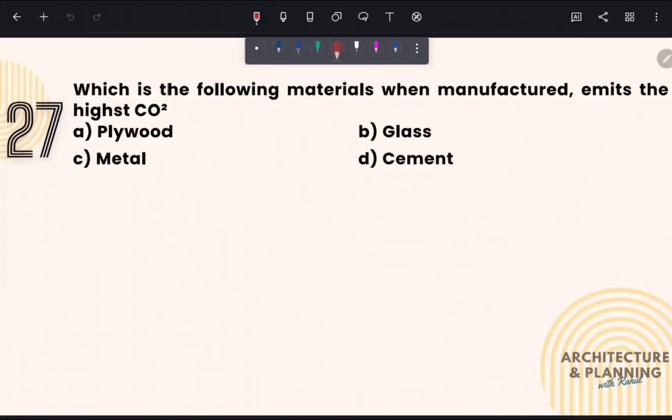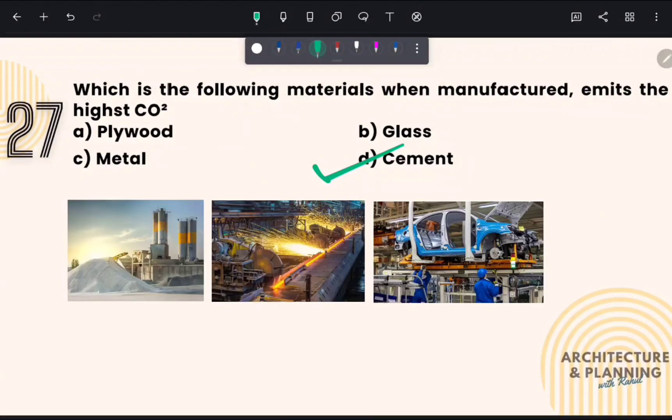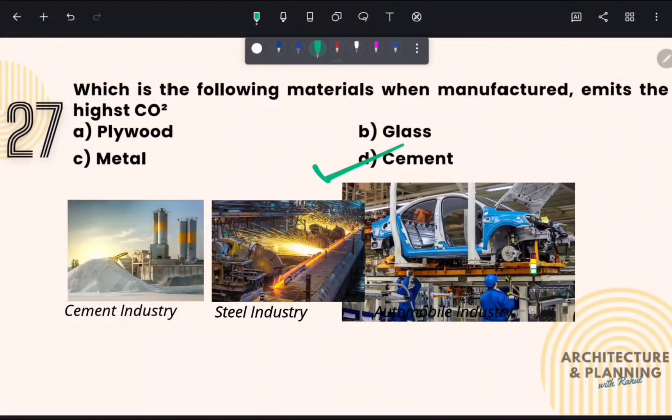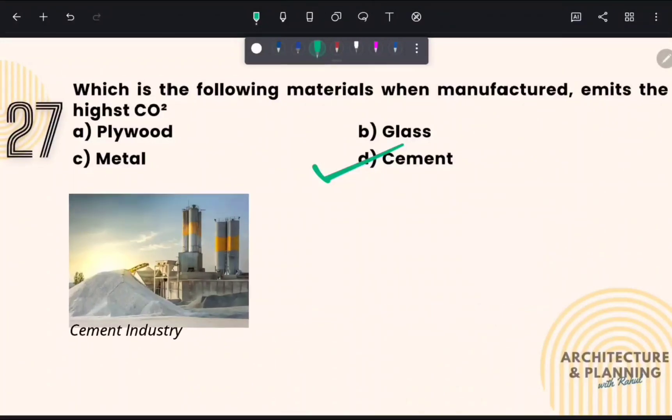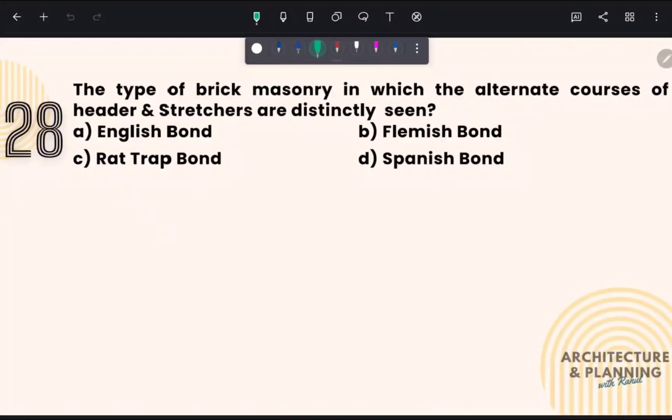Which of the following materials, when manufactured, emits the highest CO2? The correct answer is option number D — cement. The three major industries that emit the highest CO2 during manufacturing are: number one, the cement industry; number two, the steel industry; and number three, the automobile industry. Cement production is responsible for a significant portion of global CO2 emissions, and measures to reduce these emissions are very limited despite its high demand.